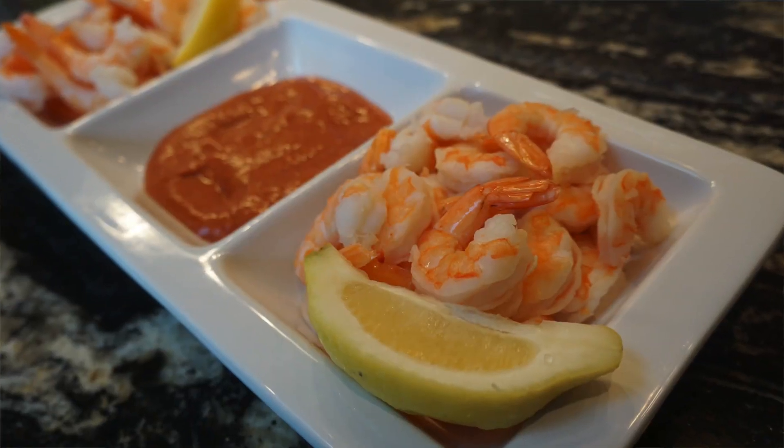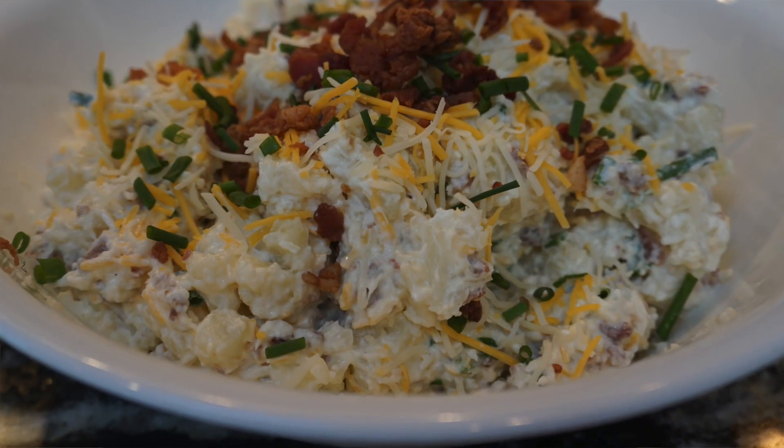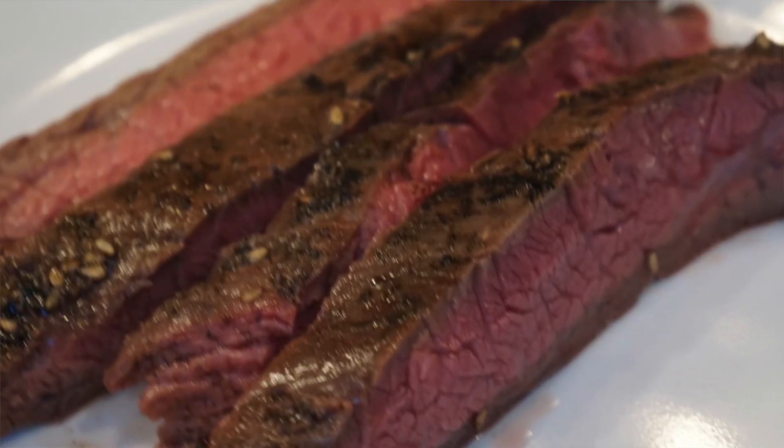Today I'm going to be fixing a shrimp cocktail that's keto friendly, because that cocktail sauce can get you. And then we're gonna do a loaded cauliflower salad that's served cold for all of your outdoor entertaining needs for the entire summer. And then we're gonna do a teriyaki flank steak. I miss teriyaki, so I'm going to show you how to make this wonderful marinade so you can put it on all of your meats. Let's kick this off!